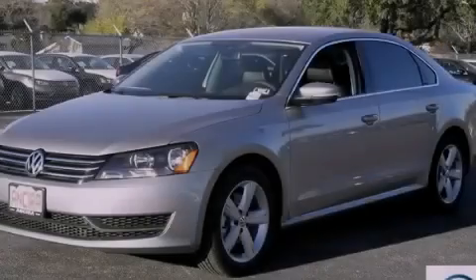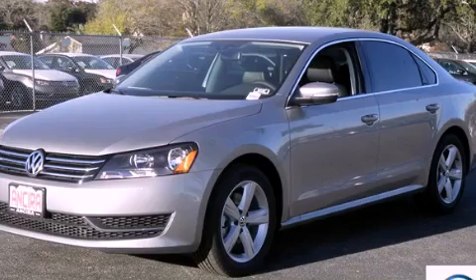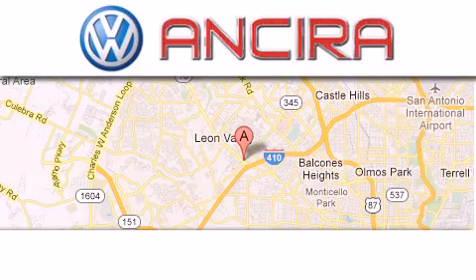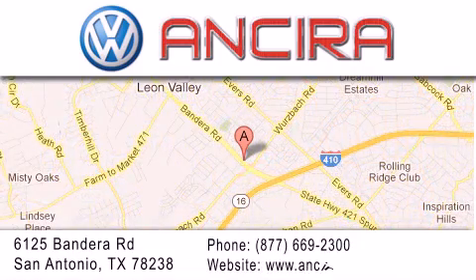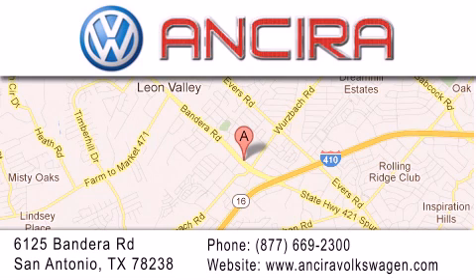Contact us today to arrange your test drive. Ancira Volkswagen is conveniently located at 6125 Bandera Road, just outside Loop 410. Come by and experience the Ancira Volkswagen difference today. When you think of Volkswagen, think Ancira Volkswagen.